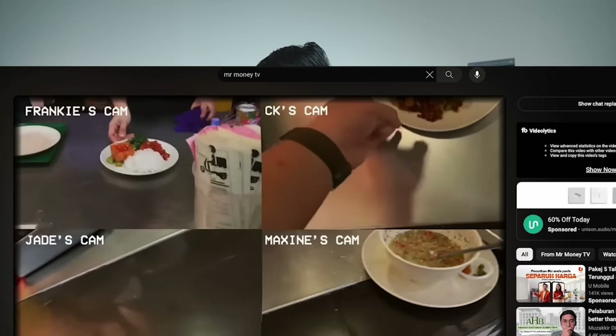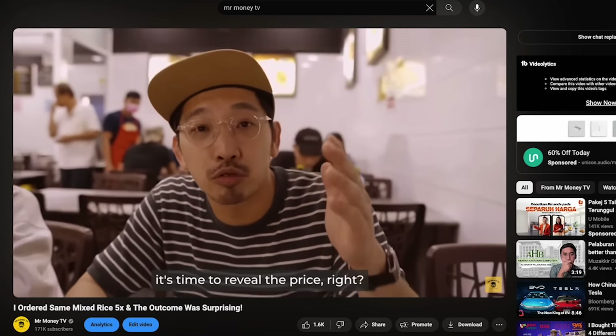Remember the last time we did a video comparing cap pan prices in Kota Damansara? This time we're going to talk about nasi kandar. We're going to go to Kota Damansara, visit all seven nasi kandar shops there, buy the same nasi kandar with the same lauk, and compare their prices. Let's go!